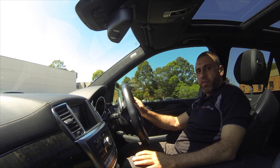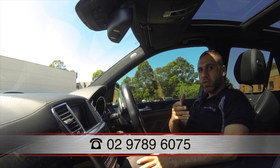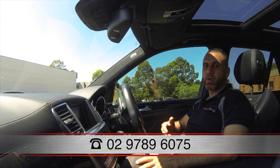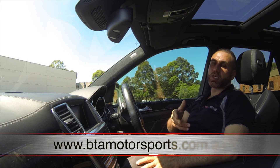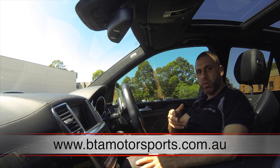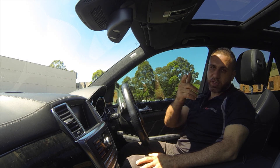There you have it. If you've got an AMG ML63 and you want more power, more torque, and better fuel economy, don't hesitate to give us a call on 02 9789 6075, or drop us an email at info@btamotorsports.com.au, or visit our website at www.btamotorsports.com.au. Whether you're in Sydney, anywhere in Australia, or anywhere around the world, we're more than happy to help. I'm Ali, and I'll see you next time.